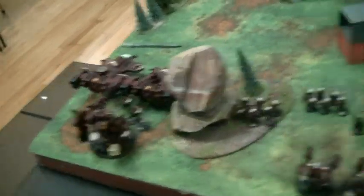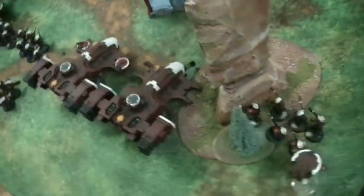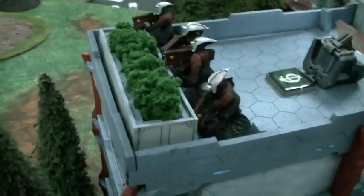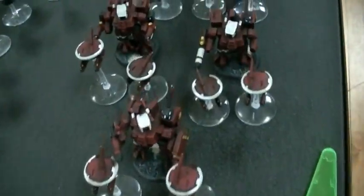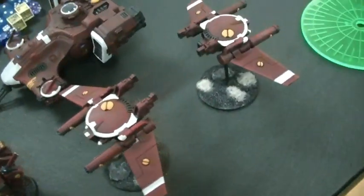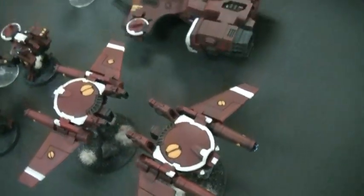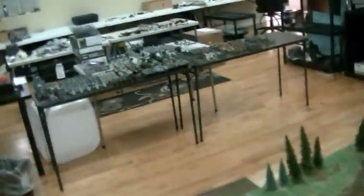First off, I've got my Tau deployed for Monday when we're going to do Tau vs. Tyranids. Look at these Pathfinders taking up advanced position. So awesome. Over the weekend, got some more drones coming. Here are my battle suits all ready to drop in. Remoras are apparently flyers that do not start the game on the board, so I don't really know what's going to happen there. But that's really not the news today.